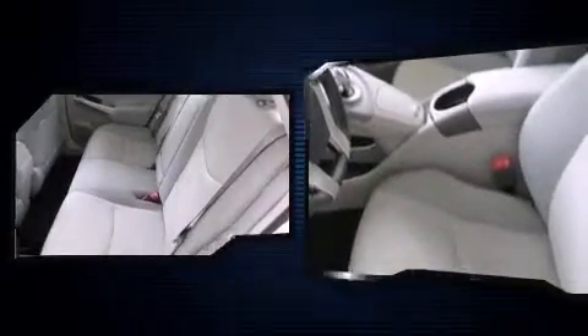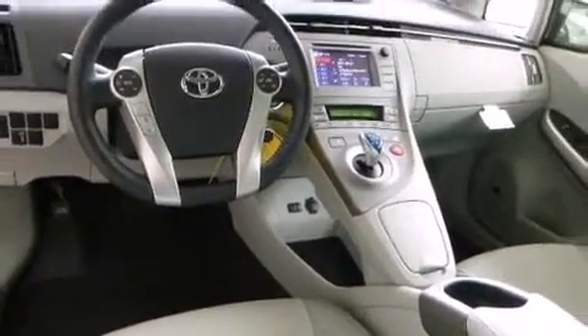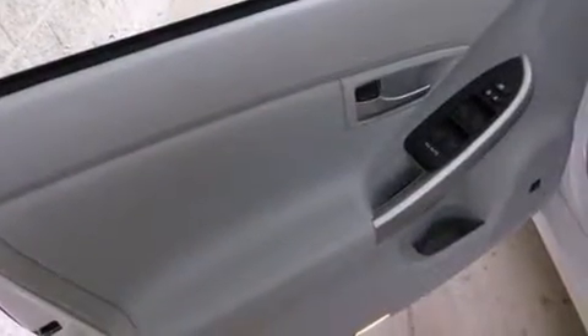Toyota also prioritized safety and security by including head curtain airbags, front side impact airbags, traction control, brake assist, anti-whiplash front head restraints, a panic alarm, and four-wheel disc brakes with ABS. Our sales reps are extremely helpful and knowledgeable.